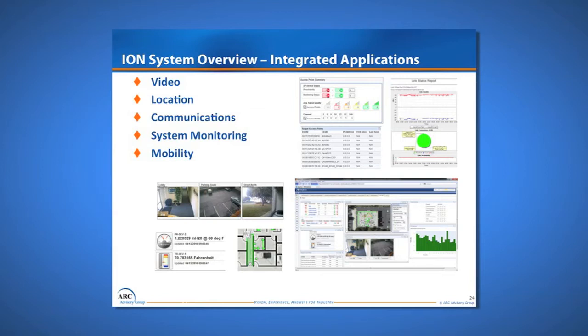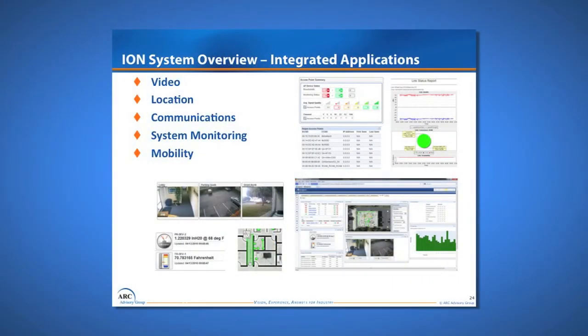We chose a vendor called Apryon out of California, and they have what we call the ION system. Basically it's a single managed wireless infrastructure toolset that provides video — whether for security or process condition monitoring — location-aware safety systems that can triangulate on active RFID tags attached to people or equipment, communications including mobile operators who can walk around by machines and start and stop motors on a tablet, and system health monitoring — a single dashboard for troubleshooting and monitoring all the IT equipment.